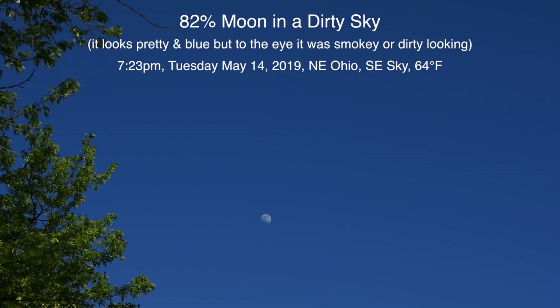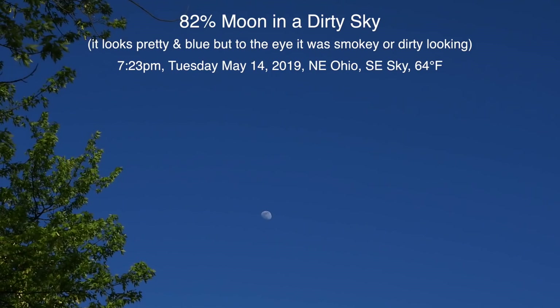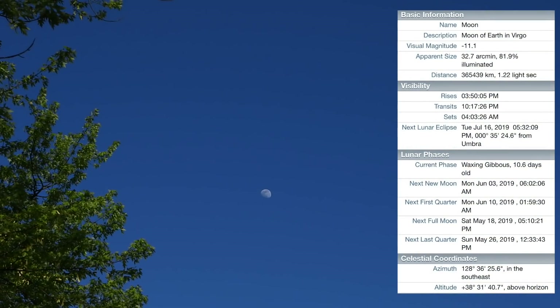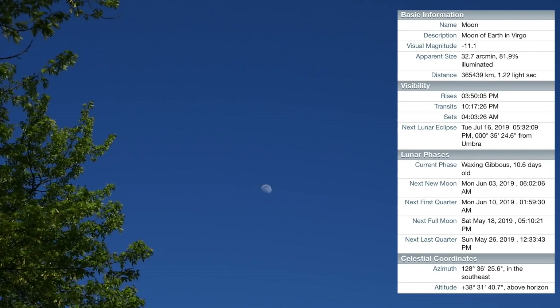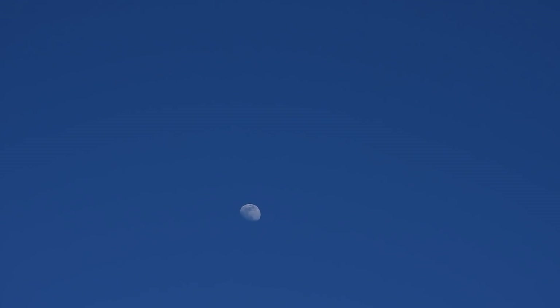7:24, and we have an 82% lit moon up there, pretty high up in the southeast sky. It's up about 36 degrees above the horizon right now. I need to do some setup stuff here and I'll be back in a little bit.